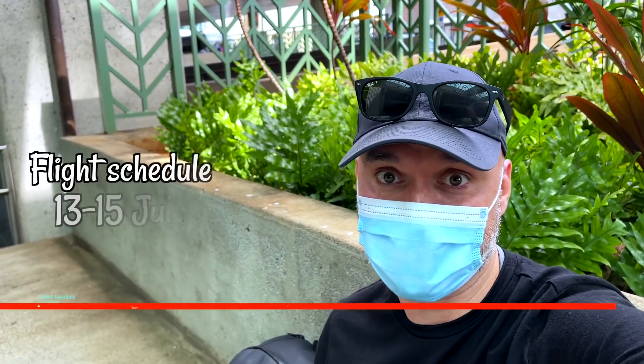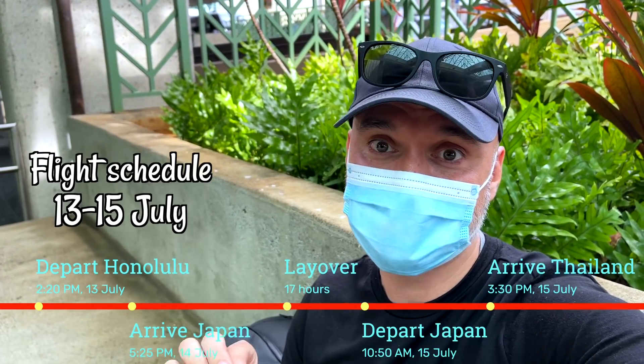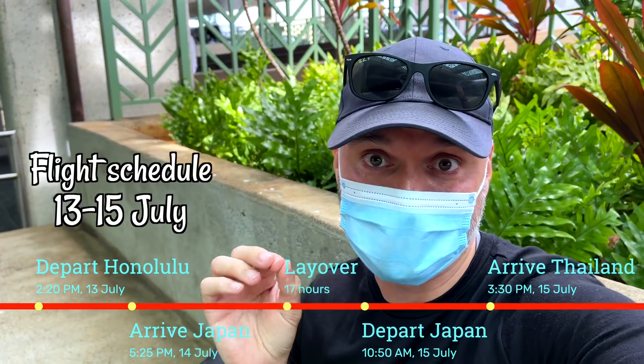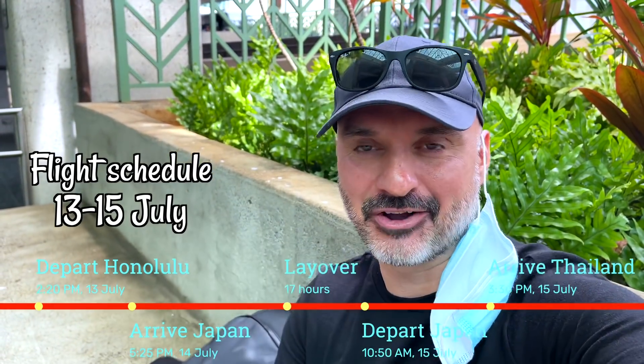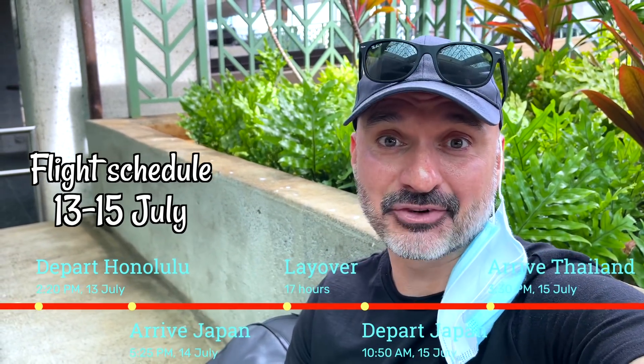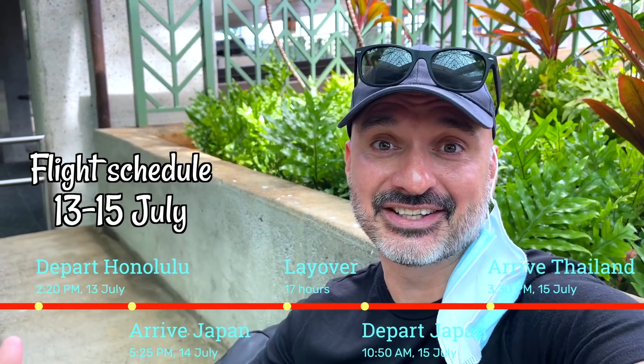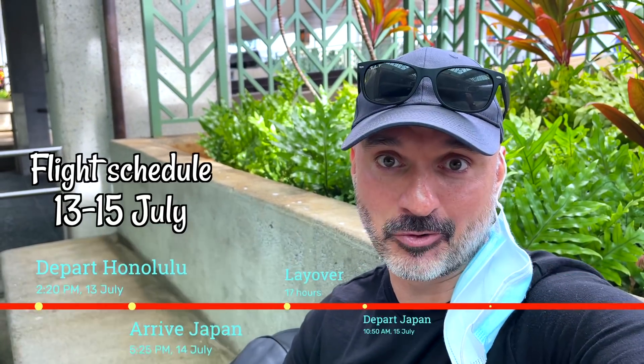This video is going to be kind of crazy. My first flight is to Japan, and I originally booked thinking it was a seven-hour layover, but it's actually a 17-hour layover. After that I jump on another flight to Thailand, go through everything needed to enter the country, and then my hotel will pick me up at the airport and take me to my quarantine hotel to get checked in.